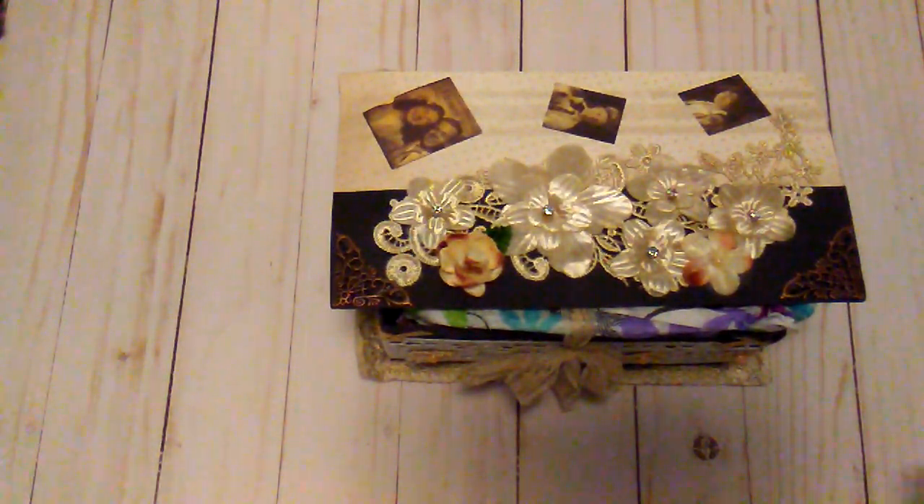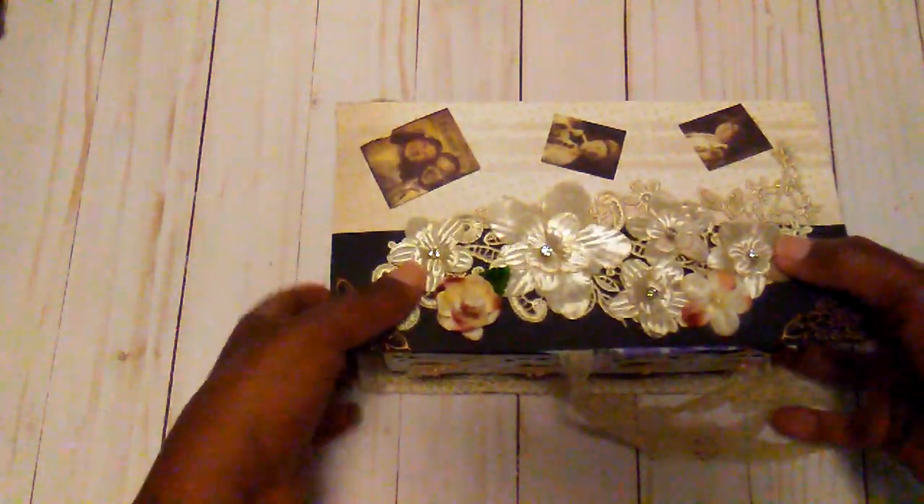Hello everybody, it's Rhonda and I want to show you a little package that I won in a giveaway from Shirley Wilson here on YouTube. I got the package and she had it in this beautiful vintage box. Shirley, this is so beautiful — I think she made this.